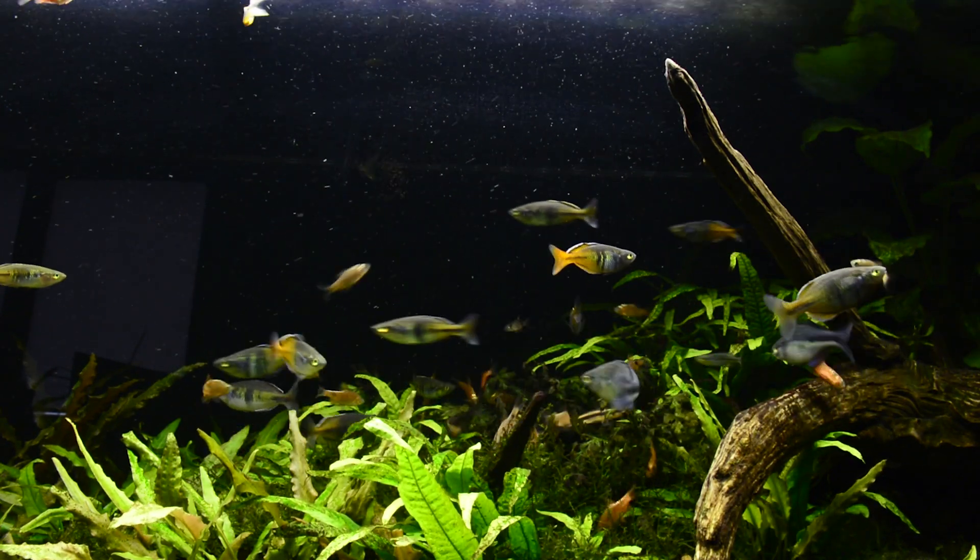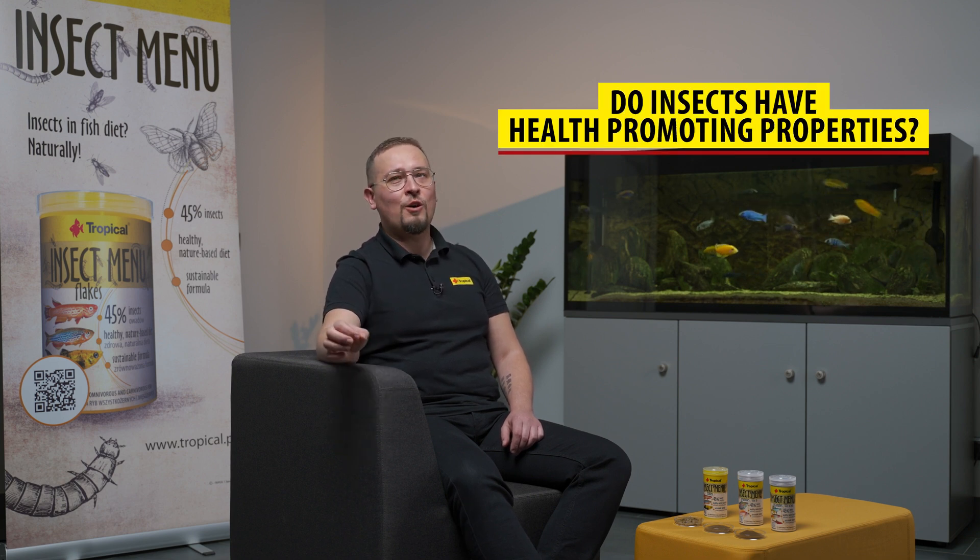Let's check the analytics: crude protein 45 percent, crude fat only 9 percent — so it's not too fatty because we used defatted meals — and 3.5 percent crude fiber. Is it nutritious? Yes. Is it well-balanced? Absolutely.